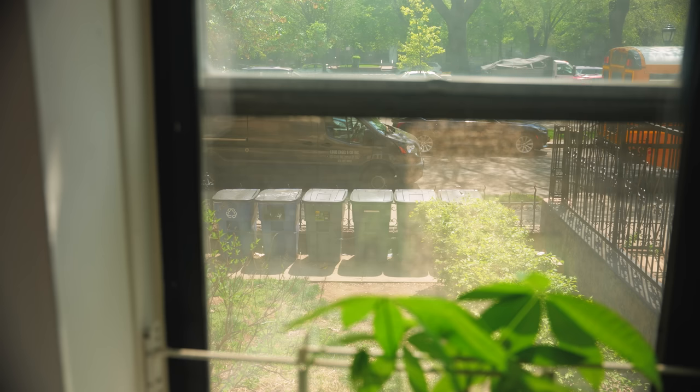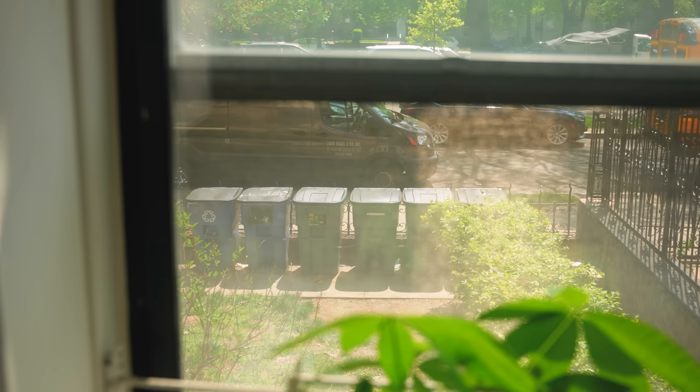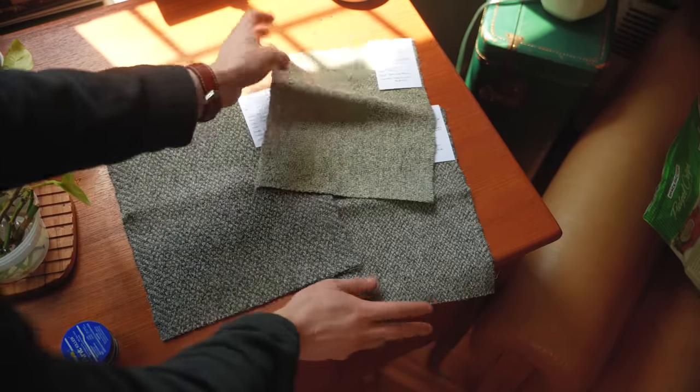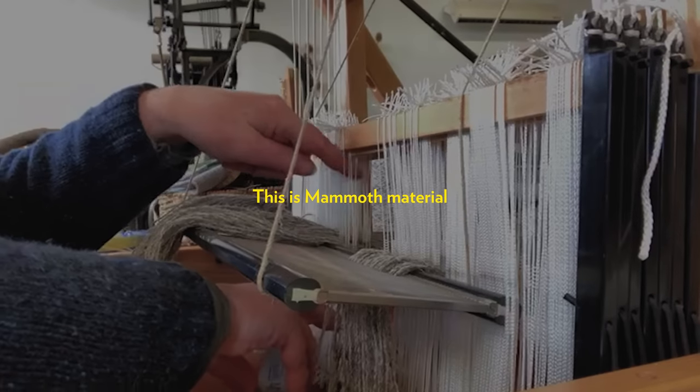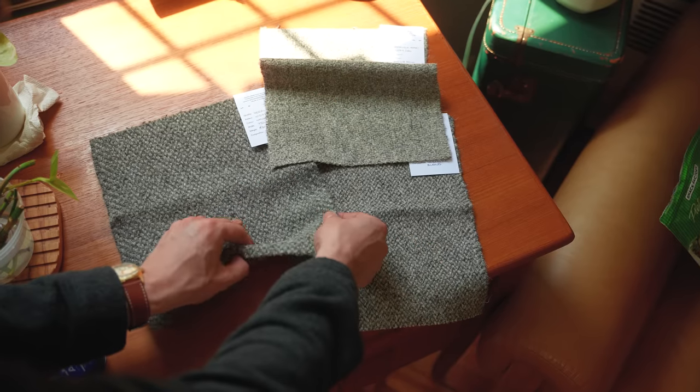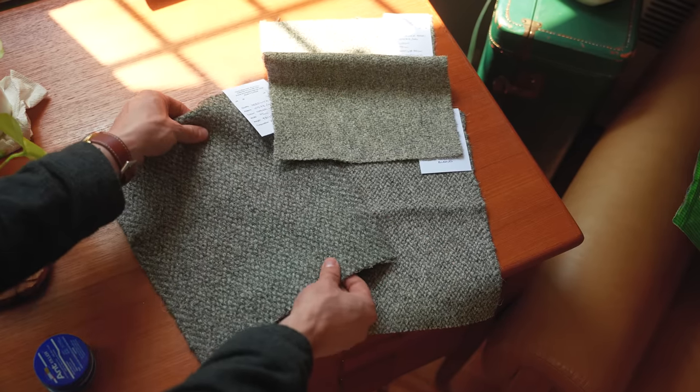Quick pause of the video — I just got wool samples from Woven in the Bone for the mammoth jacket. This is three of the samples made by Woven in the Bone, one of the best wool makers in the entire world. She works out of a small shed and makes everything by hand. I have to pick out which one I want — we're going to dye it a different color, but it's meant to look like tree bark.